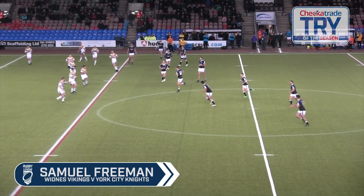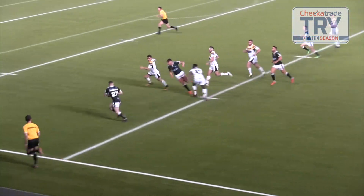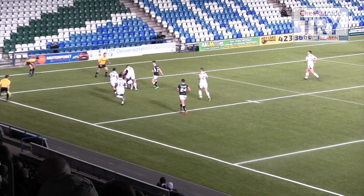There's a nice training field play on showing try number three. But the magic happens when Sam Freeman gets the ball, using pace, agility, raw strength and skill to reach out a one-handed put-down over the line. Super effort.